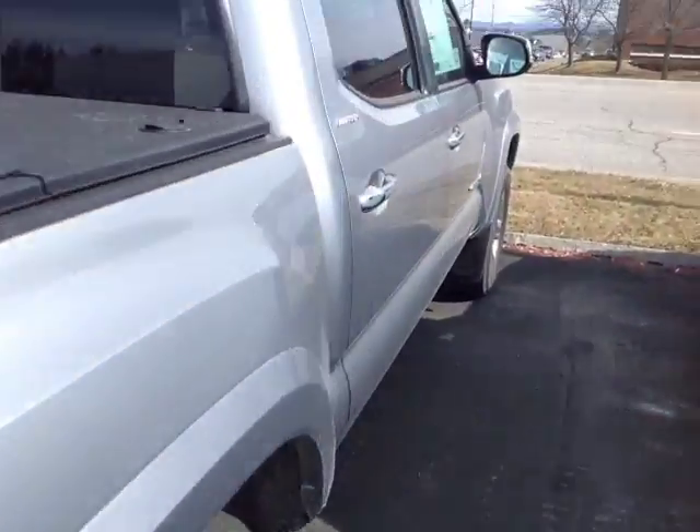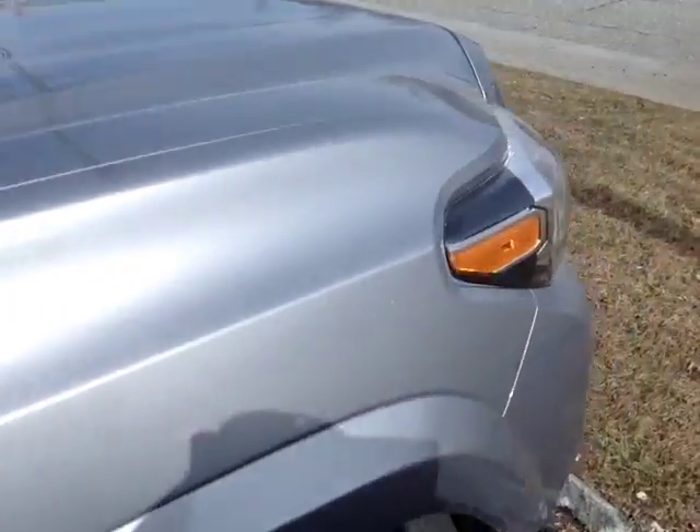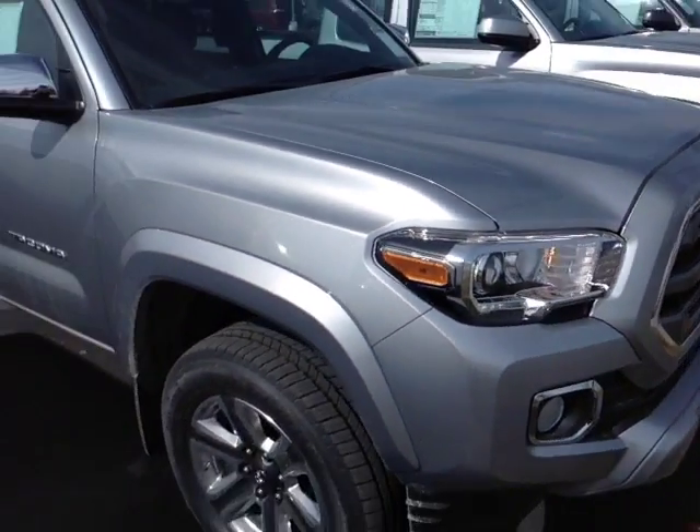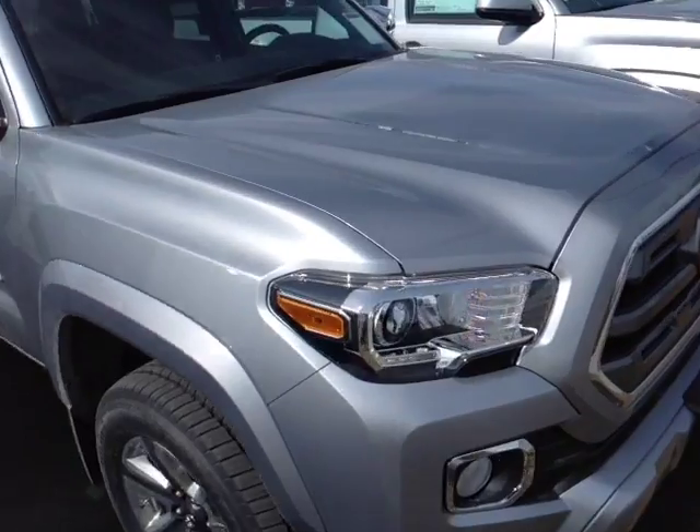This Tacoma is powered by a very responsive 3.5-liter Atkinson Cycle V6, matched up to a 6-speed automatic with a sequential shift mode for easy navigation through the gearbox, and you get up to about 6,800 pounds of towing capacity.